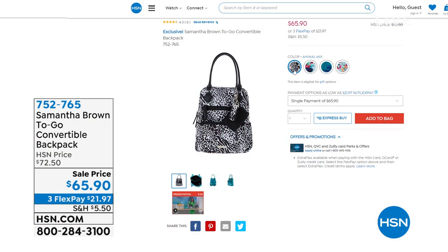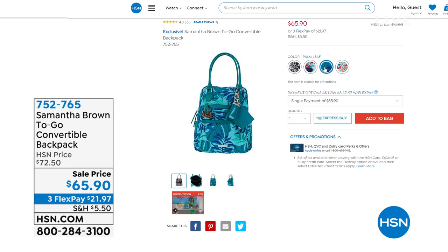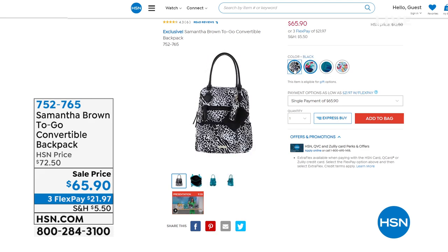Color options for the convertible backpack include palm leaf, animal mix, black with florals, and yellow. Item number 752765. It's on sale for $65 — the first time it's been offered at that price.